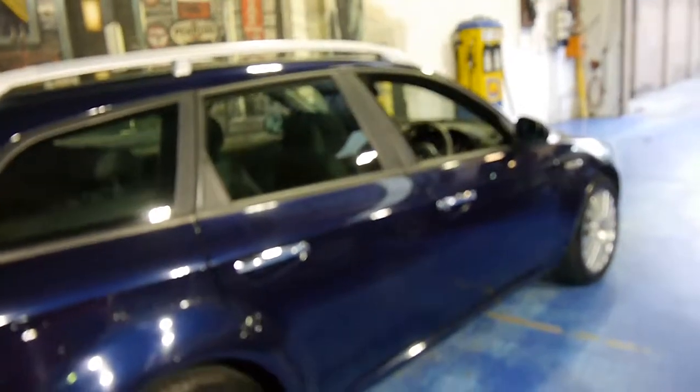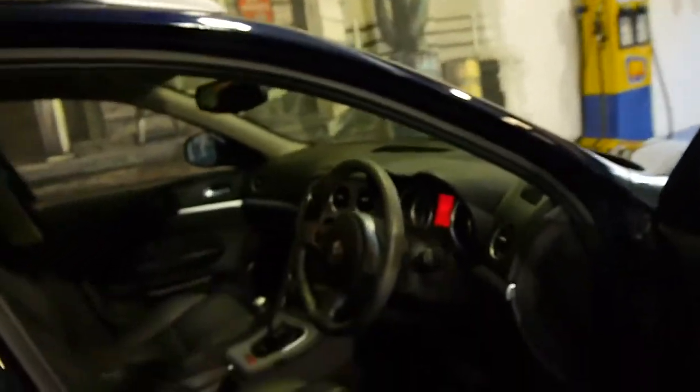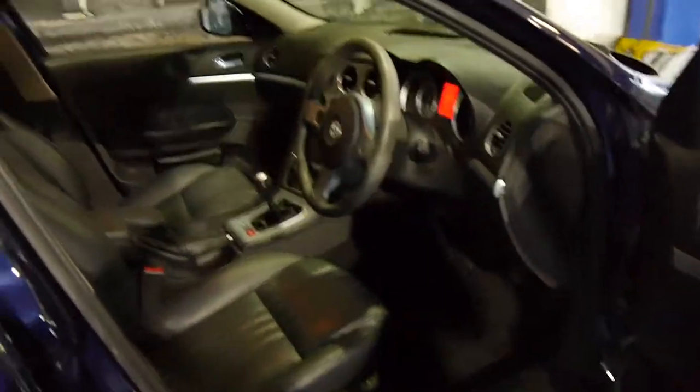It's a six-speed manual and it's a JTS, which means it's got the twin spark petrol engine. It's done 89,000 kilometres, and it was owned by an older couple.